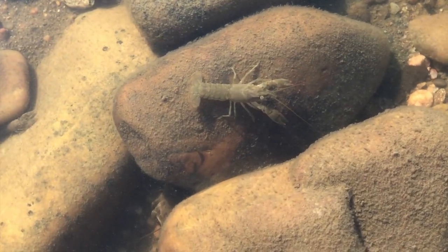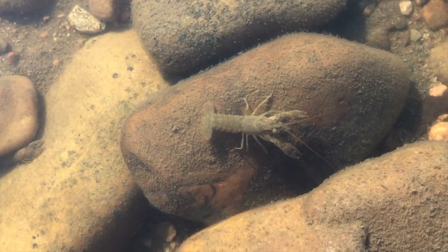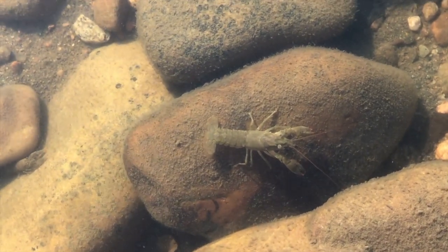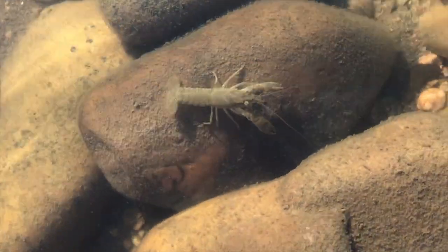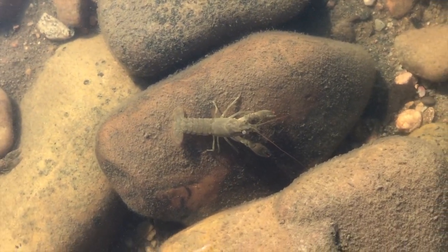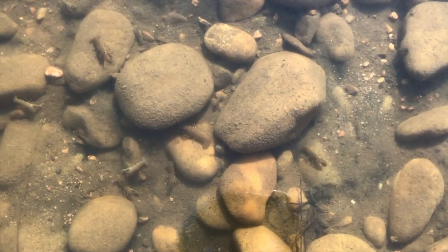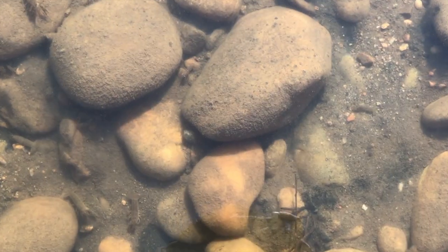Some people call them crawdads. They can be yellow, green, red, brown, and even blue. Their head has a sharp snout, and their eyes are on movable stalks. They have 10 legs, and the front two legs have pinchers — be careful if you pick one up. There's a lot of crayfish in this river. Crayfish don't like pollution, so this must be a clean river.